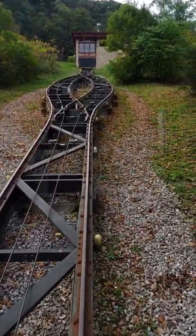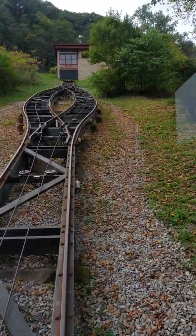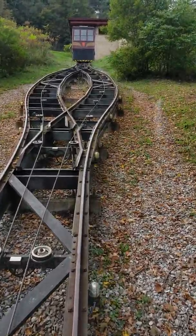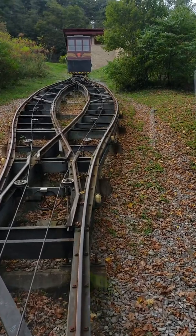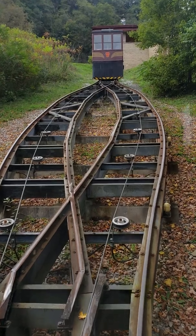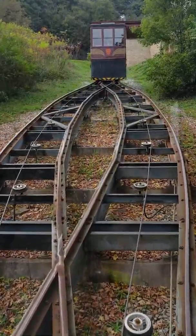I'm in Altoona, Pennsylvania. Altoona is where the Railroad Museum is located. It's where the big boom in steam engines occurred — all over, built here.